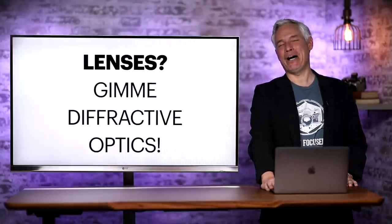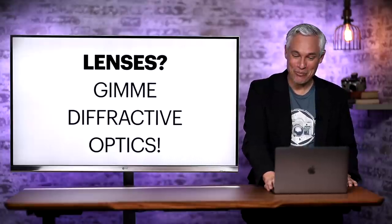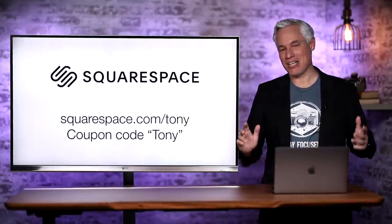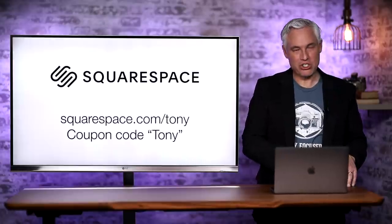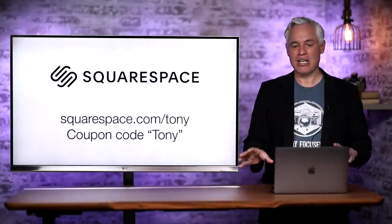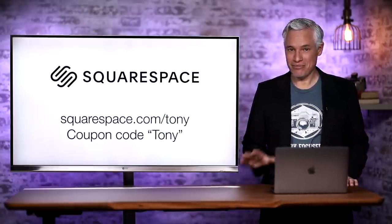What do you guys think? Would you buy this? Maybe not — it's really expensive — but do you think the pros will buy it? Let me know, and check out our sponsor Squarespace for any type of website you need. Squarespace.com/tony gets you a free trial where you can try out the stores, check out the awesome analytics, see how the scheduling works, and if you love it use coupon code TONY to get 10% off. Thank you, Squarespace!